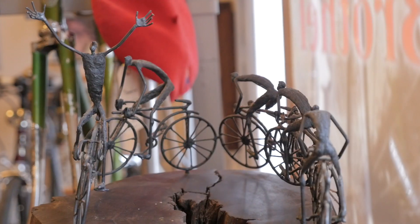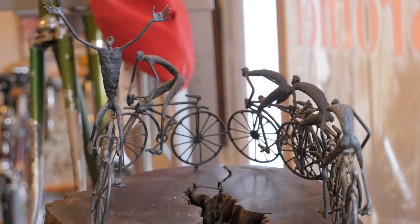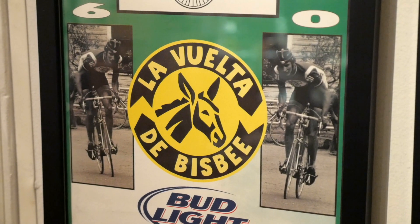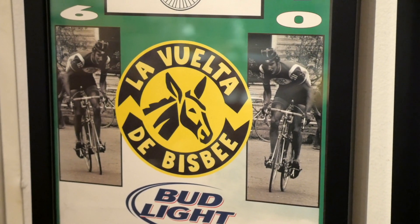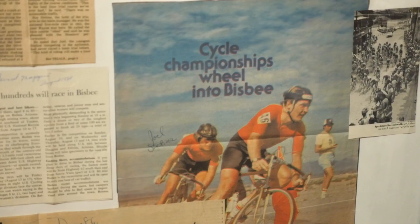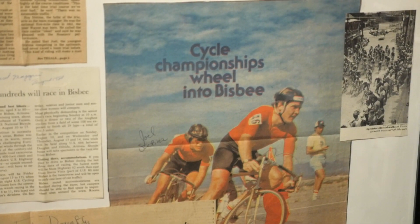So can we get a tour of the shop? Sure. Let's start right here. This is the trophy from La Vuelta de Bisbee for the team competition. That was a race that went on here from 1976 to 2010. It was one of the top American stage races. Greg LeMond won here when he was 16 — actually beat his father here.